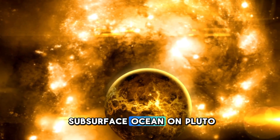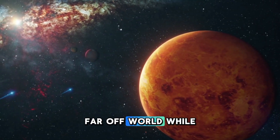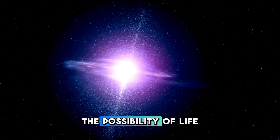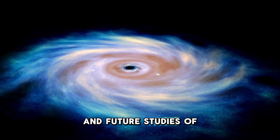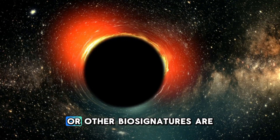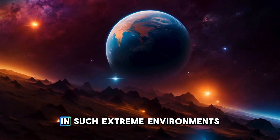The discovery of a subsurface ocean on Pluto raises an even more profound question: could life exist in this frozen, far-off world? While the presence of liquid water does not guarantee life, it is a necessary ingredient for life as we know it. The possibility of life existing in Pluto's subsurface ocean is a tantalizing one, and future studies of the planet's composition and the chemistry of its interior could provide crucial clues. If organic molecules or other biosignatures are discovered, it could revolutionize our understanding of life beyond Earth and the potential for life to arise in such extreme environments.